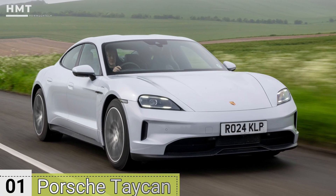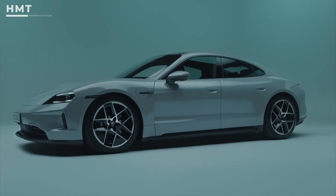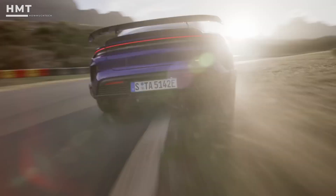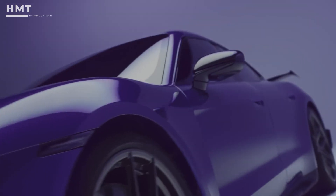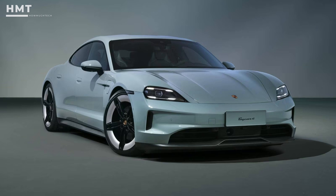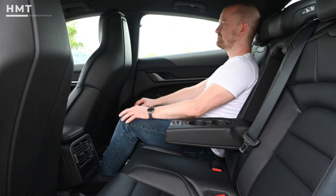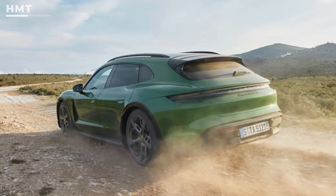Number 1: Porsche Taycan. Porsche has always been known for making some of the most exciting cars on the road, and the Taycan is no exception. It wows with an incredible driving experience and impressive battery ranges, making it one of the top electric cars out there. The solid German build quality only adds to its appeal, but it's not all smooth sailing. This premium contender comes with a hefty price tag, and backseat passengers might find it a little tight. Plus, be prepared for a bumpier ride on poor roads.